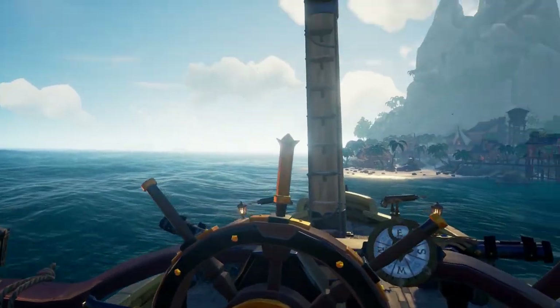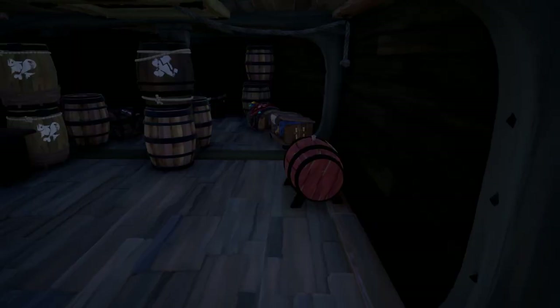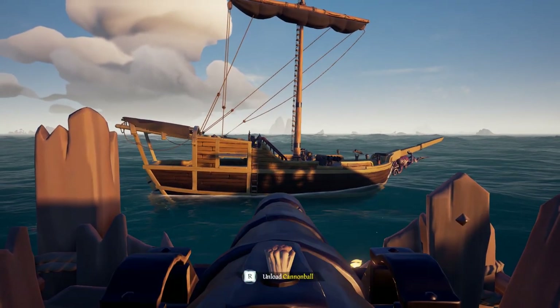First will be our control — this is where we shoot the ship with no gunpowder on board. The second, we will store gunpowder against the walls of the ship. And the third, we will be storing it in the center of the ship away from all walls, starting with the Sloop.